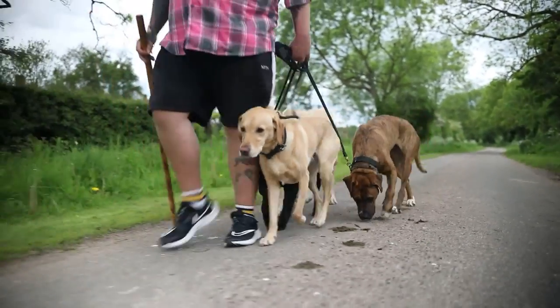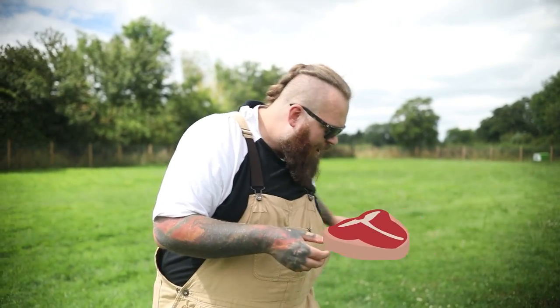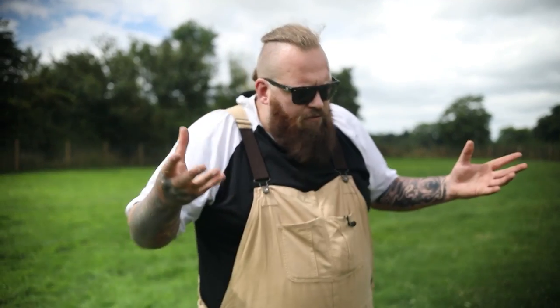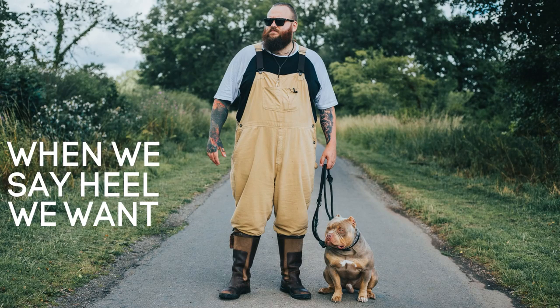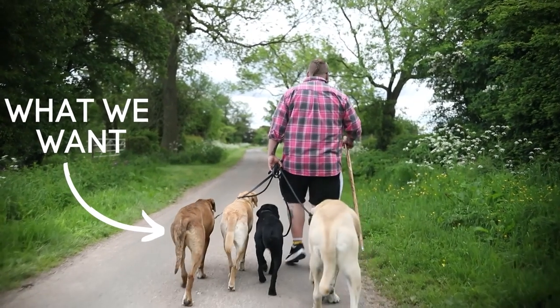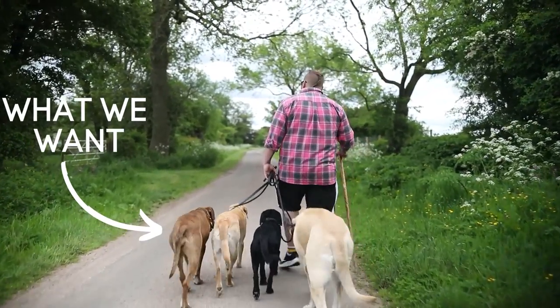It's a very straightforward process. We get a little bit of the dog's food, we get them to follow their food, and when they're by our left-hand side where we want them to be, we say the word 'heel' and then we reward. We practice that repeatedly, and very quickly — over the space of just a couple of days — your dog should have a rough understanding that when we say 'heel,' we want them by our side. It doesn't have to be perfect, just a rough idea of what we mean.